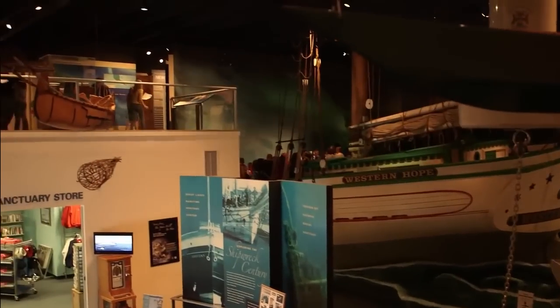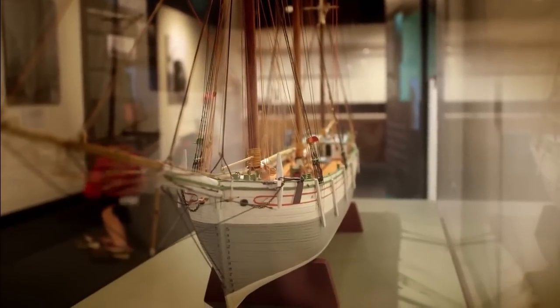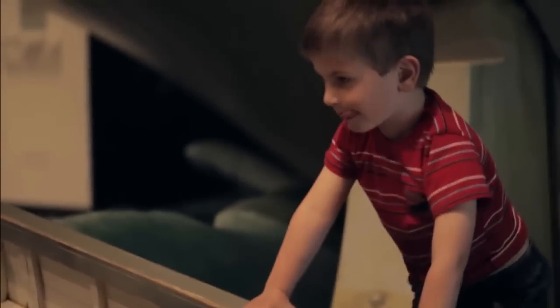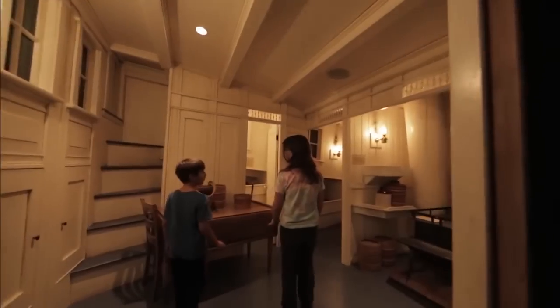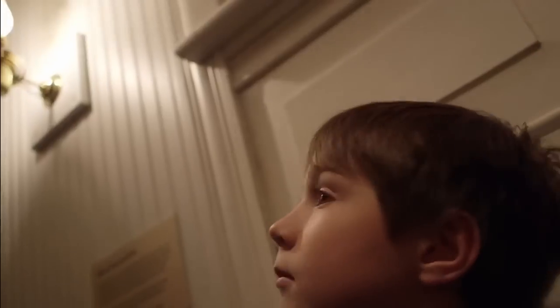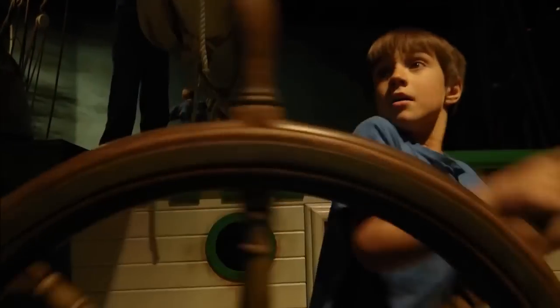Thunder Bay National Marine Sanctuary's Visitor Center is not your typical museum — it's very experiential. We love it when families come in because we do have some artifacts and historical items in cases, but most of the exhibit is really hands-on. You can sit in a lifeboat, take the wheel of a schooner. When you're on the Western Hope, which is a replica of a real-life canal schooner, the lightning is flashing, the waves are splashing, the wind is at your back — you're at the wheel.